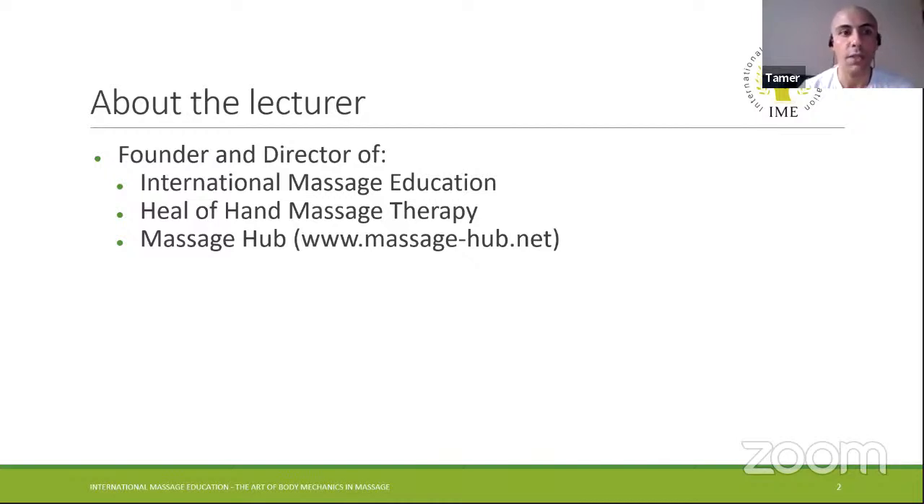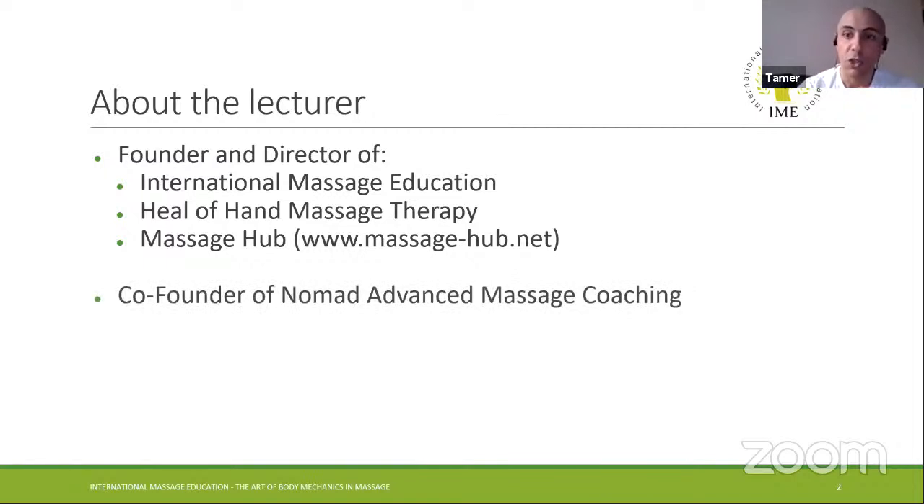I have my own therapy business called Heal of Hand, and I'm managing Massage Hub — an online video platform for educational massage videos. I'm a co-founder of Nomad Advanced Massage Coaching. I've partnered with Jack Polar and we're working on delivering a masterclass in how to deliver a world-class massage treatment. We were supposed to teach it in Greece this year, but COVID happened, so hopefully next year.